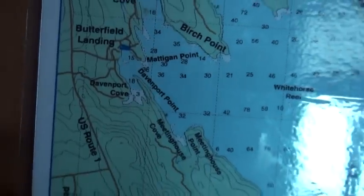Davenport Point — see where it is? This is an international lake. Goes into Canada.